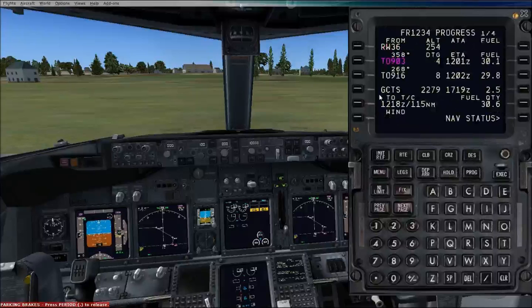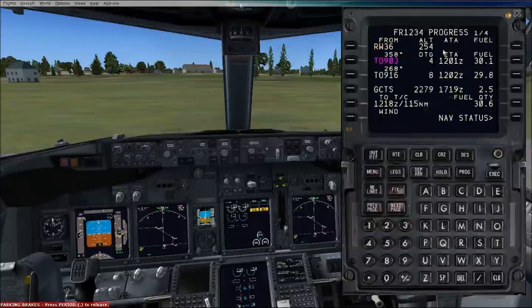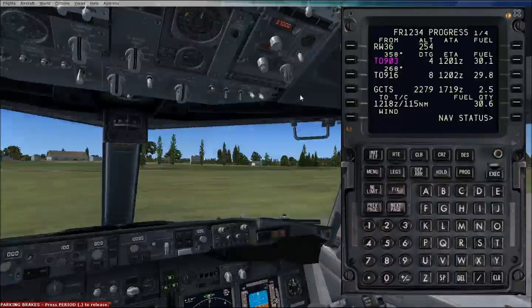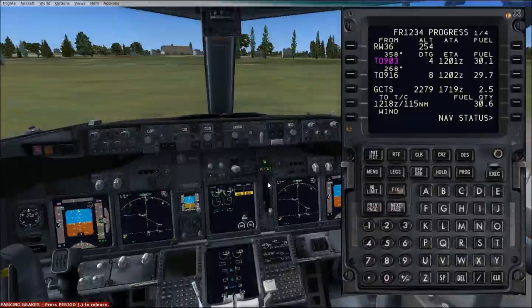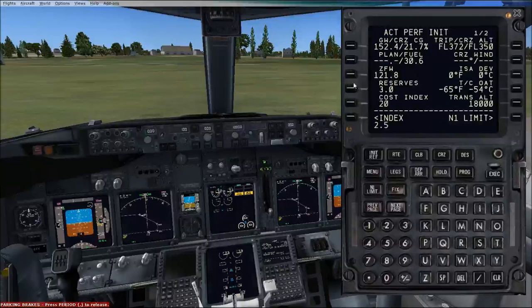That is it for plugging in speeds. Now if we click on the progress page, as before, every waypoint will appear. At Tenerife South, we plug in the airport elevation — to the nearest 50 feet — so we want 2,250 feet. For our landing time, if we depart now, we will arrive there at about 20 past 5 local time. It's 12 o'clock now, and they're an hour ahead, so it's about a 4 hour 20 minute flight. We will have 2.5 tonnes of fuel left over, so we can go back to our reserves and put in 2.5 as our reserves.